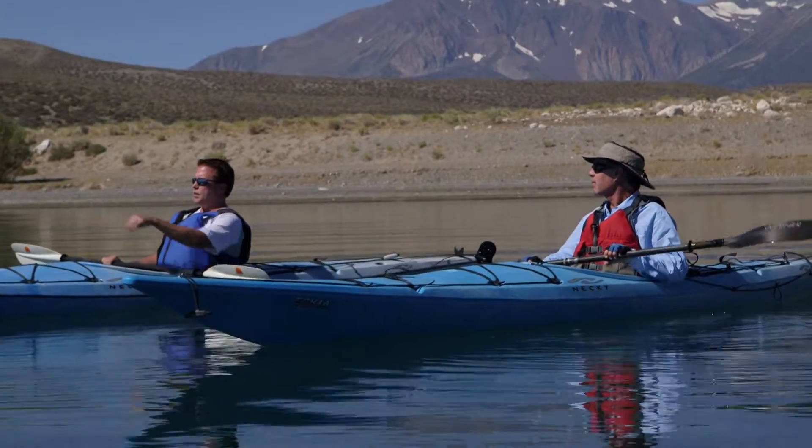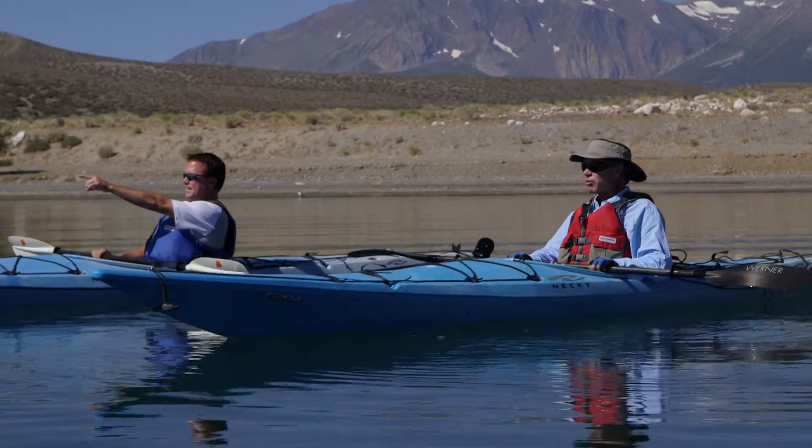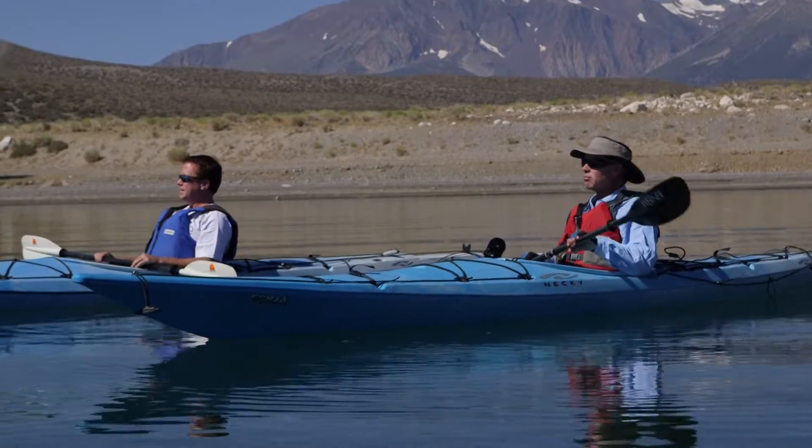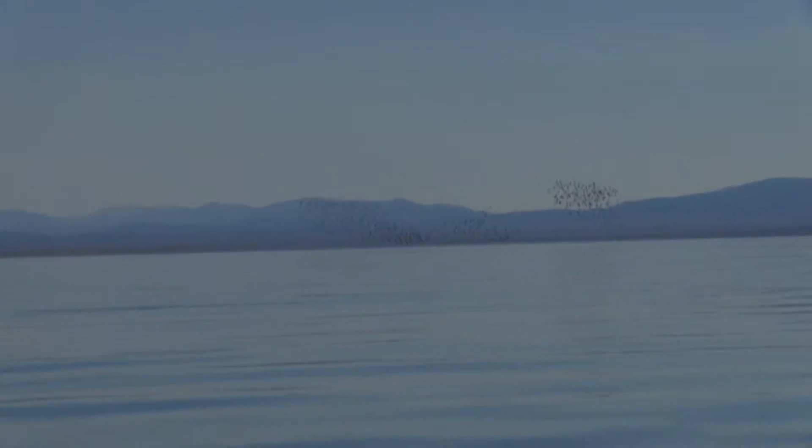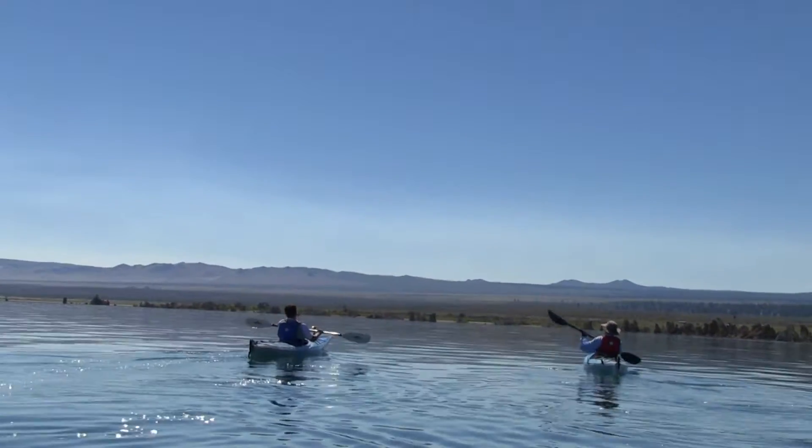This is like bird heaven out here — this is incredible. We've got a lot of Wilson's Phalaropes that are migrating through on their way to South America. They'll stop here and feed and double their body weight from 5 ounces to 10 ounces. And the formations that they're flying in here are incredible.